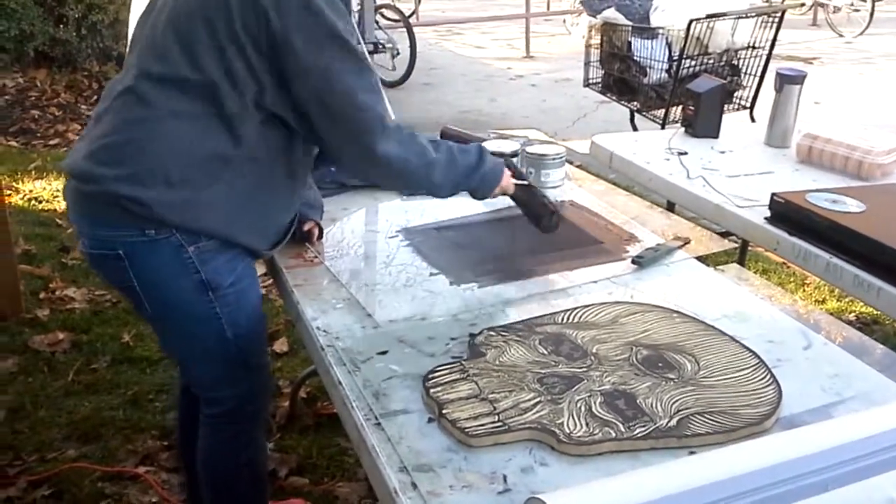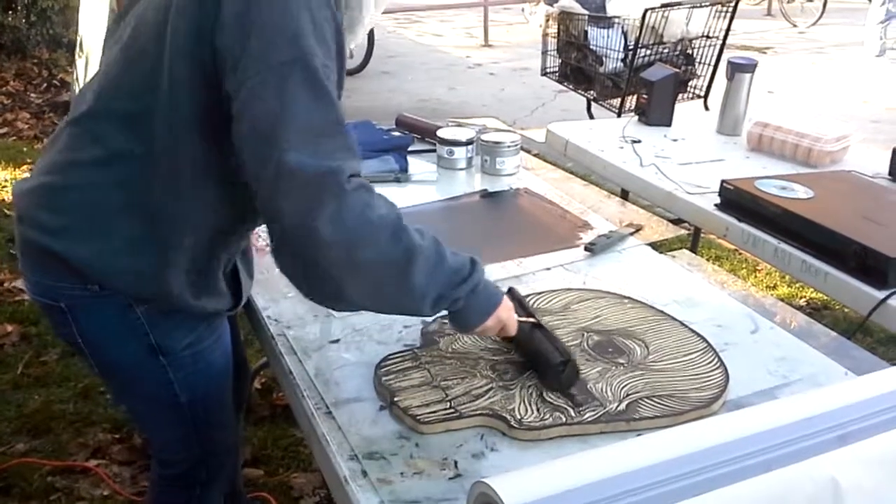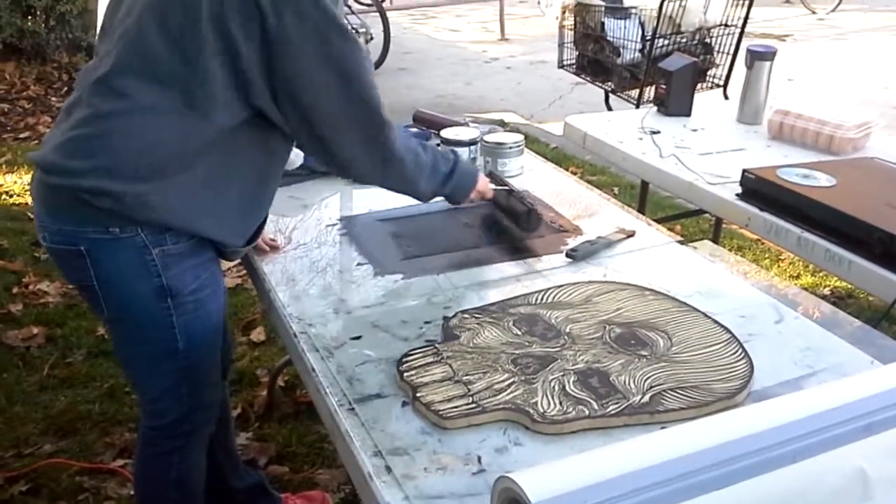I come out here as many times as I can to watch you guys do this. Yeah, it's fantastic. And we're doing it a little different this year. So you get a little more interactive. Yeah, yeah.